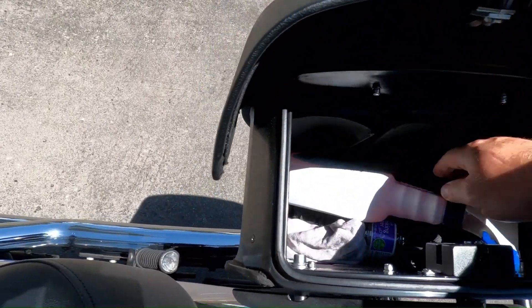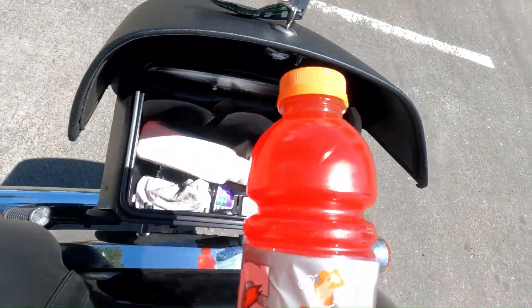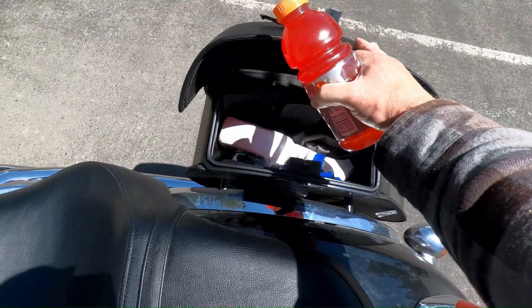I also have their fork bag that I use to carry tools, my motorcycle security system, extra batteries for my camera, and other necessities.